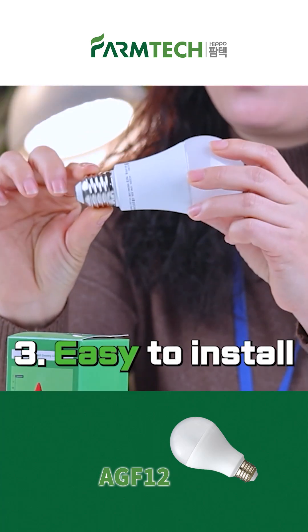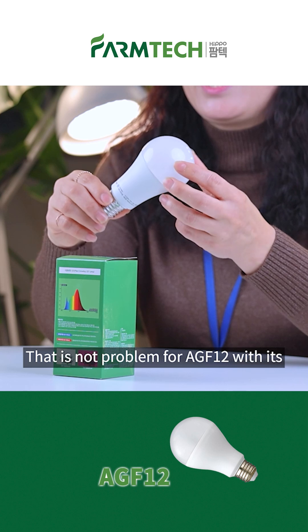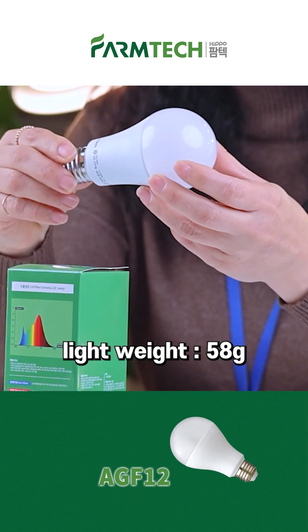Thirdly, it is easy to install. Fourthly, the product is very light. That is not a problem for AGF12 with its light weight of 58 grams.